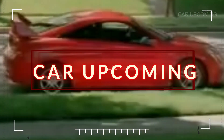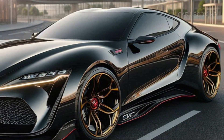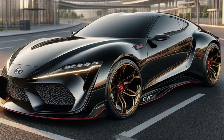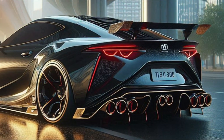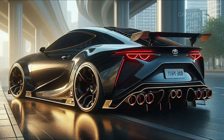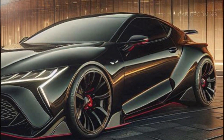What's up everyone, welcome back. Today a legend has returned, bringing back all the nostalgia from the 90s. We're diving into the highly anticipated 2025 Toyota Celica GT — it's sharper, faster, and more exciting than ever before. Buckle up, because this video is going to take you through everything from the sleek exterior design to the roaring engine hiding under the hood.